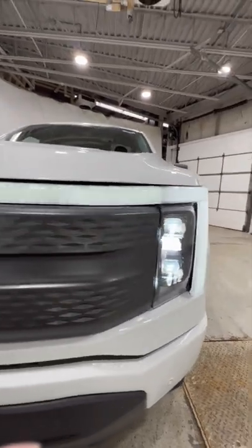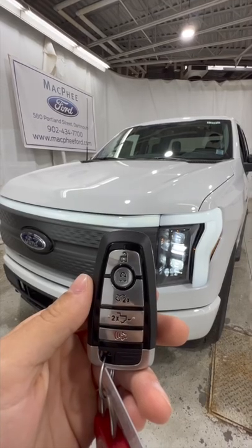It has full LED headlights with the LED light bar across the grille. And because there's no engine, we have a front trunk.